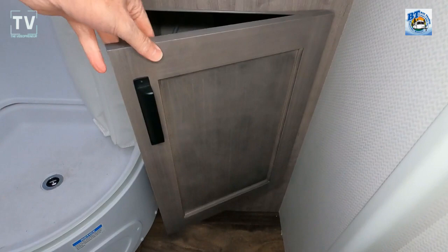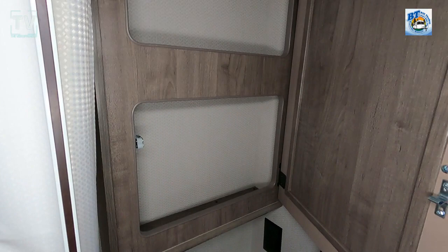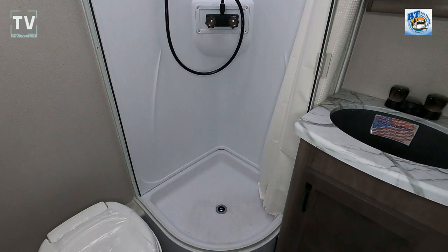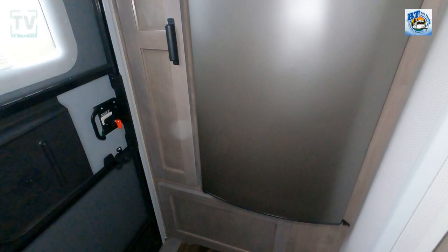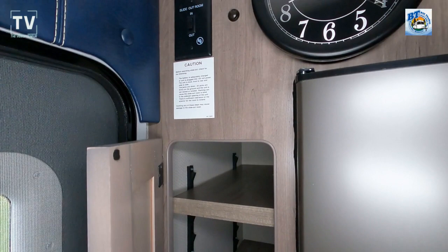The furnace is 14,300 BTU and again the AC unit is 13,500. There's a deep sink in the bathroom and a medicine cabinet. The tire size is 14-inch on a single axle. This unit has the all-weather package, and also a backup camera with vehicle monitor — very handy when you're backing up. There's a battery monitor and additional cabinet space next to the two-door refrigerator.